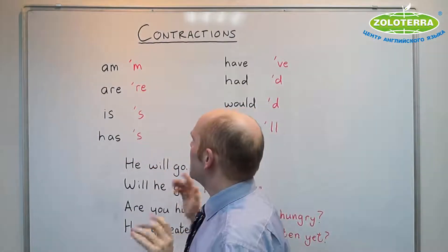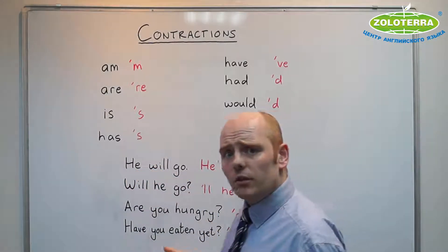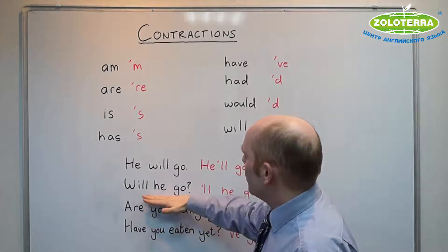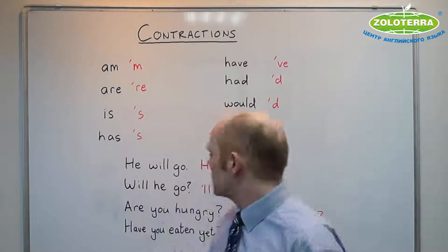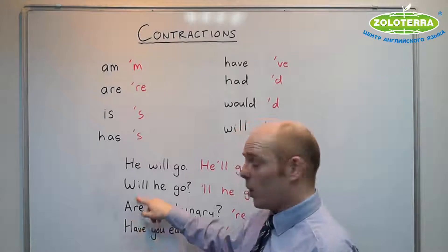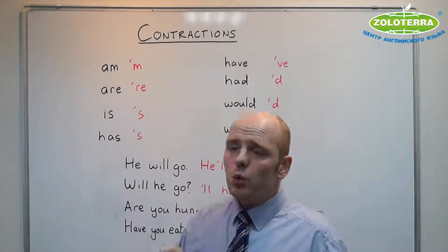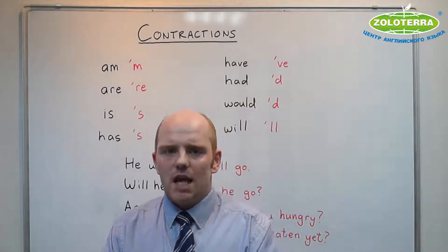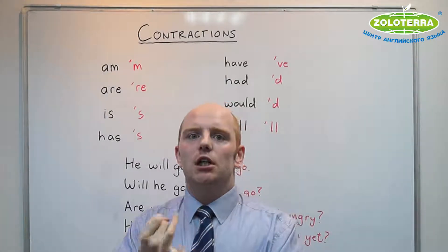Almost all — there is one exception. So 'he will go' becomes 'he'll go' — you know this. But 'will he go?' — the question — will also usually be pronounced 'will he go?' You don't need to say this one, but you do need to hear it. And the simple way to learn this is: every time you read a text and you see 'will,' you don't read 'will' — you read 'il.'